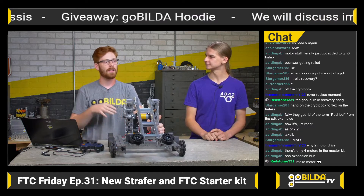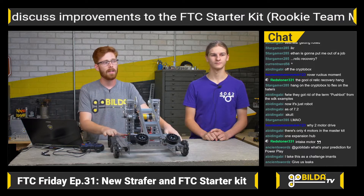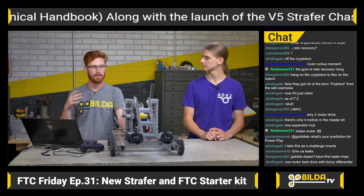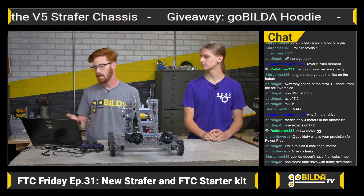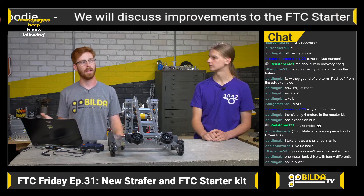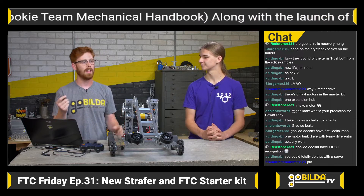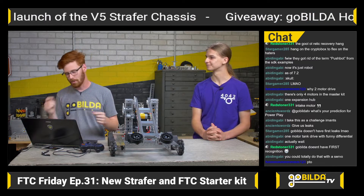When you go buy an FTC starter kit, you probably want to look at getting a drivetrain in addition, or at least more motors. We include four motors in the starter kit — that's standard across FTC-focused starter kits. That pairs really well with the Mecanum drivetrains and the Strafers, and also really well with B-lines, so that when you're done you have eight motors and can run a full robot with access to all possible motors. That makes the starter kit and the Strafer a really good combination.